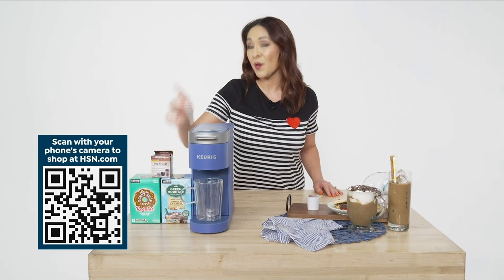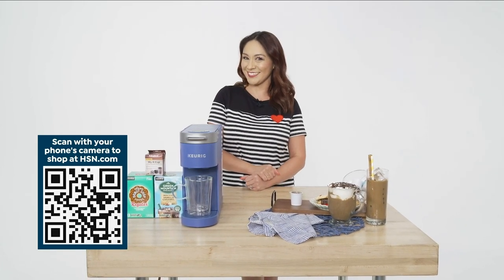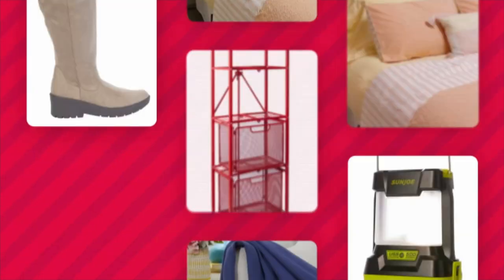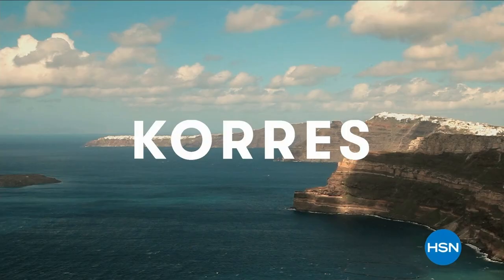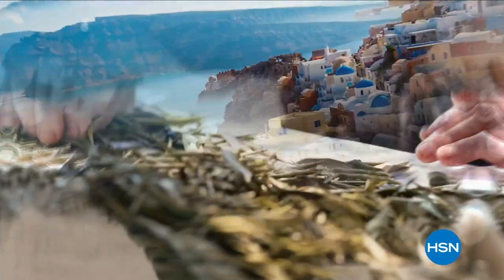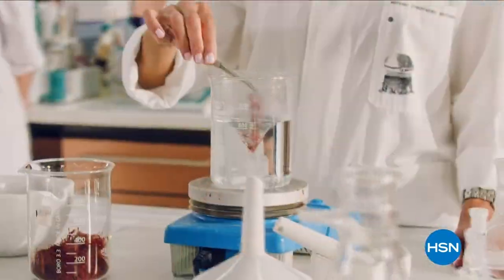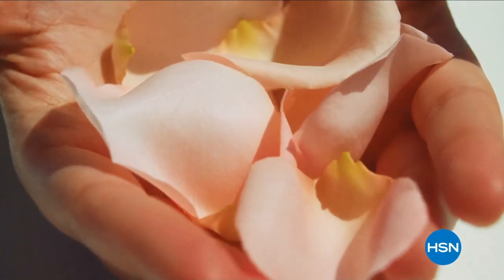24 K-Cups and a My K-Cup for your own coffee at home. Use the QR code below or go to HSN.com or the app to see a full presentation. Kores was born in the oldest homeopathic pharmacy in Athens, Greece — unlocking the best of nature and science, bringing you results that you can see and feel.